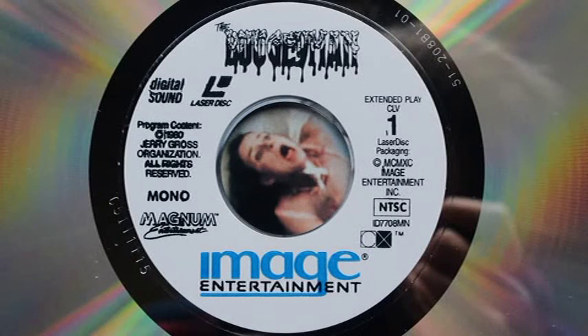In my opinion, Image Entertainment was never known for particularly exciting labels on Laserdisc. You've got basically a boring white Laserdisc — Image Entertainment huge logo on the bottom, then a small Magnum Entertainment logo. You've got the word mono, you've got digital sound. The font I don't really like for this release on the top there — Boogeyman — you can barely even read it. Extended Play CLV1, Laserdisc.